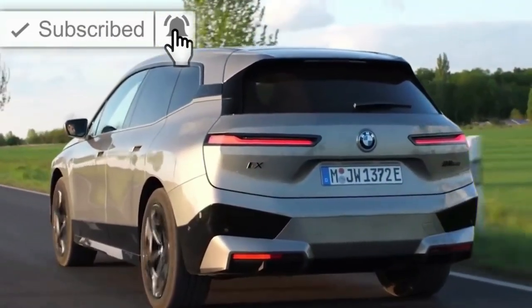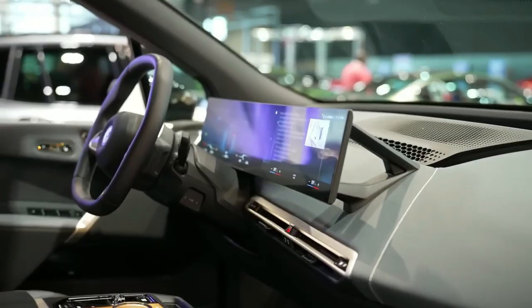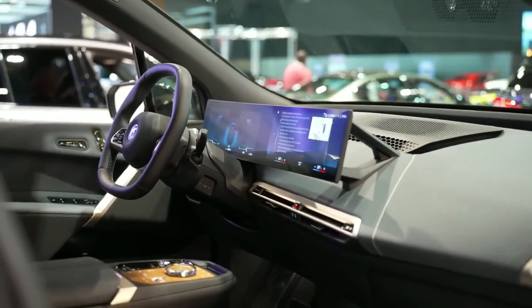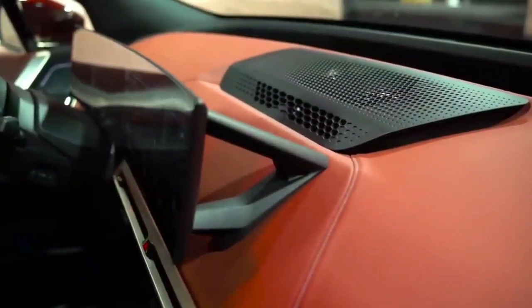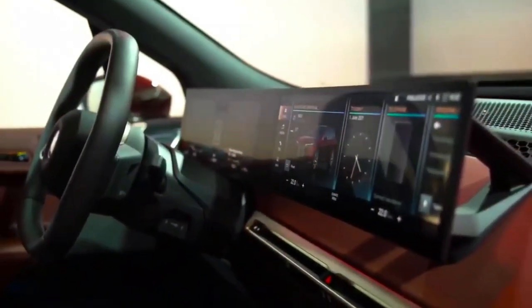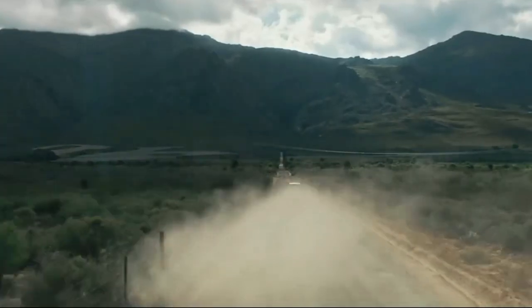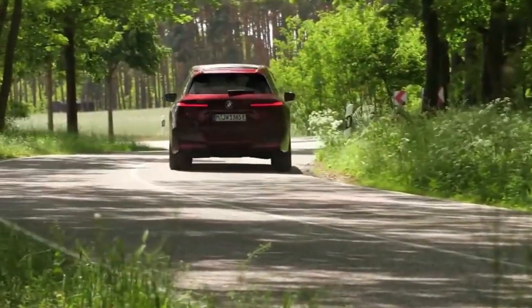A wide and curved display sits as a floating glass panel on the dashboard, integrating the instrument cluster and the infotainment unit's touchscreen. The iX M60 is powered by two electric motors with a total output of 533 horsepower and 749 pound-feet of torque.